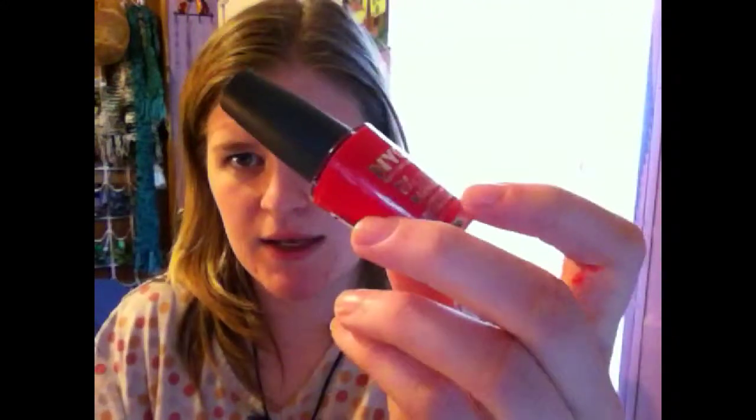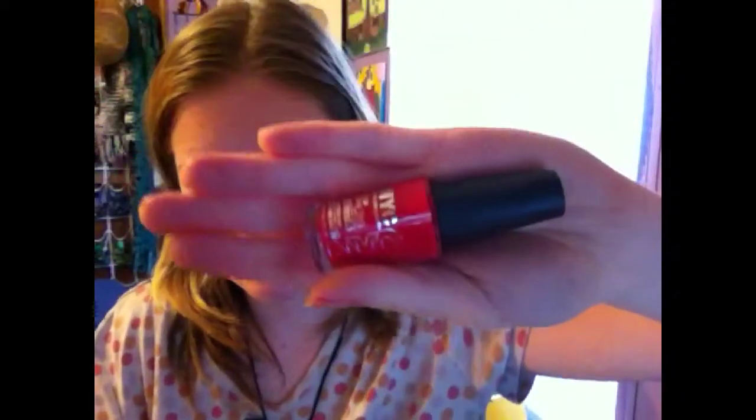Next we have another NYC — the rest are actually NYC. This one is in Times Square, and it's a hot pink with a dab of orange-y to it. And it's also very bright.